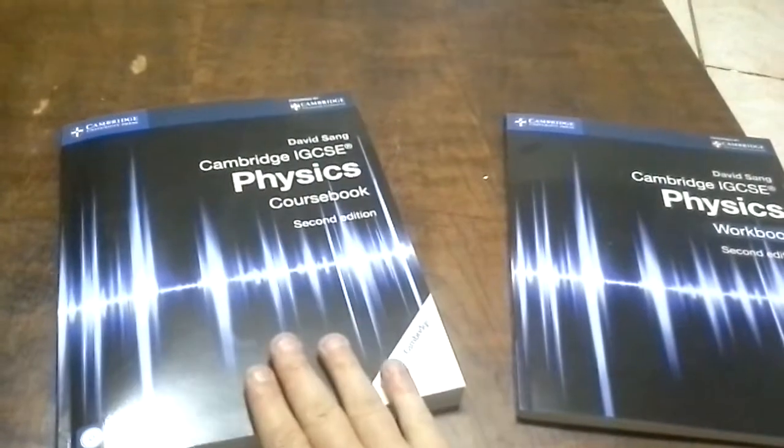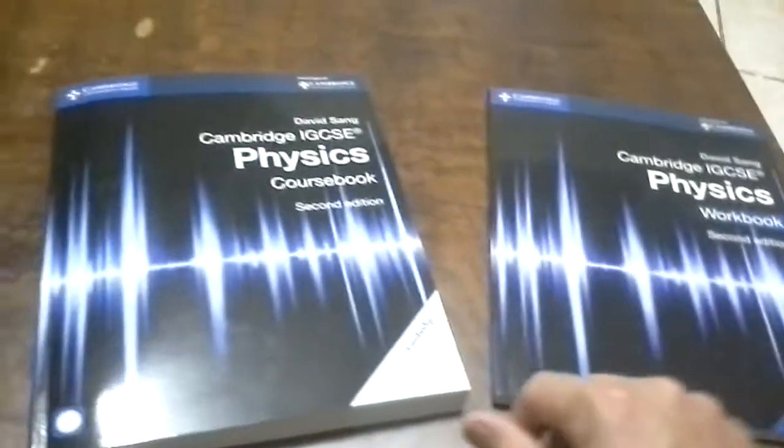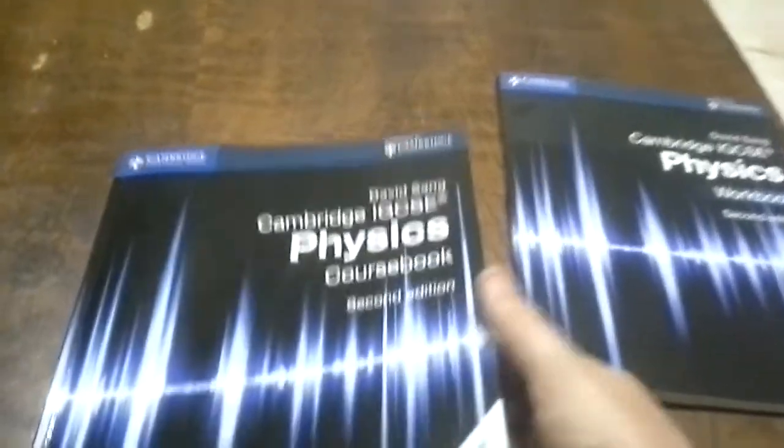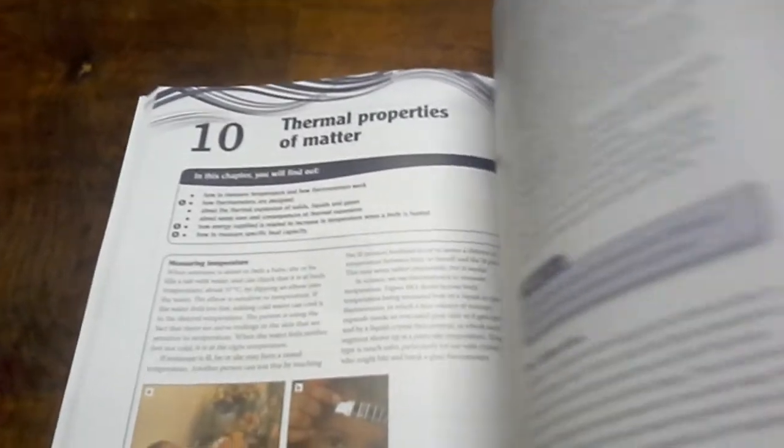I was lucky enough to win the course book and the workbook, and I thought I'd do a little review of them. The course book I've got to say I really like — it's endorsed by Cambridge and written by David Tsang. It basically goes through everything you need in the syllabus.